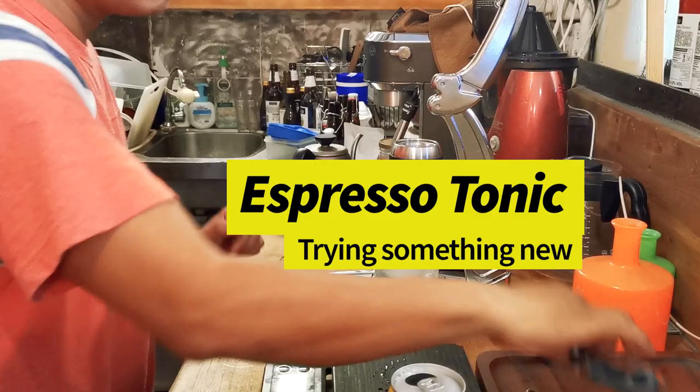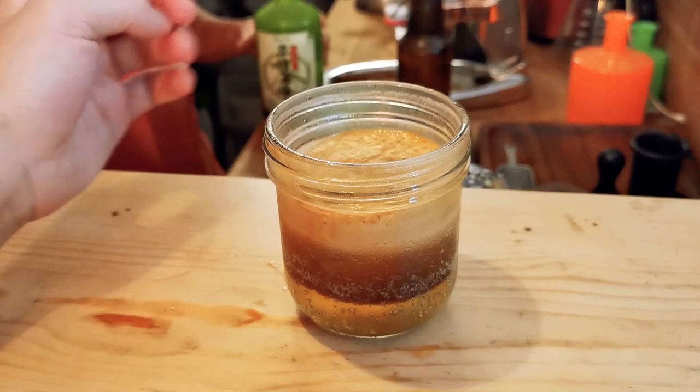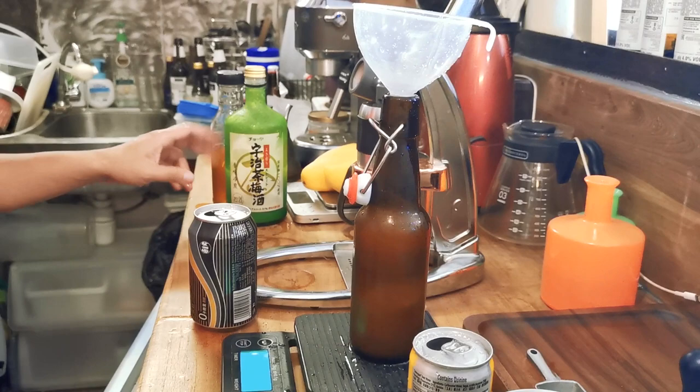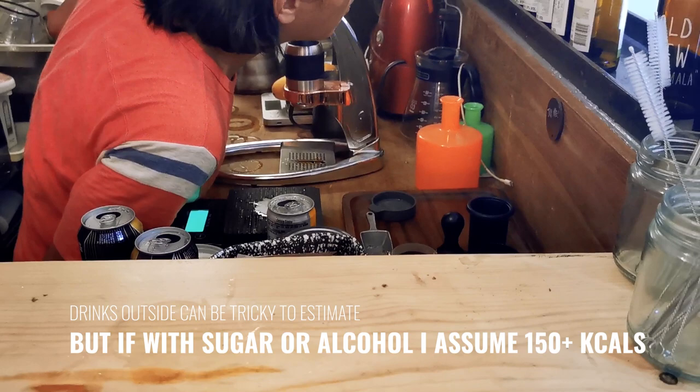That looks nice, this was pretty cool — first time I tried this. You have to take a fruit pecker sip and then you can drink it all. That's good — coffee tonic. What's the green one? It's mixed with ginger juice and lemon juice. Let's try it. A lot of ginger, nice, refreshing.